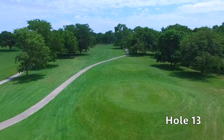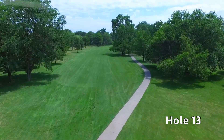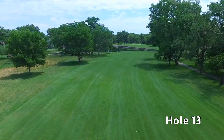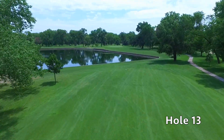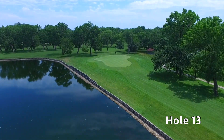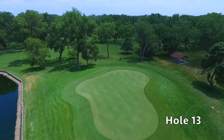Hole number 13 is a risk-reward par five. A solid drive will leave you with a shot to reach the green in two, opening you up to eagles and birdies. Miss the fairway and it's almost a certain layup short of the water, which will leave you 150 to 170 yards from the green. This large elevated green is protected by water down the left side, but be careful bailing out to the right as getting up and down on this elevated green will be difficult with it sloping away from the player.